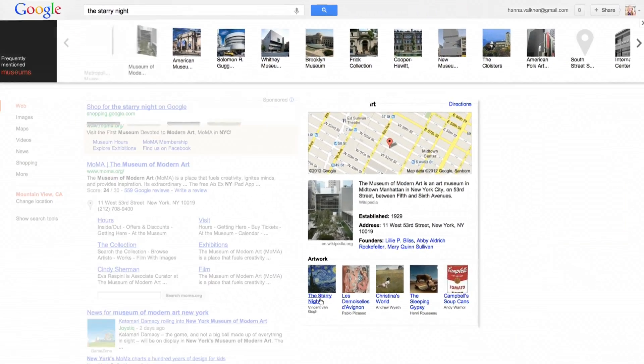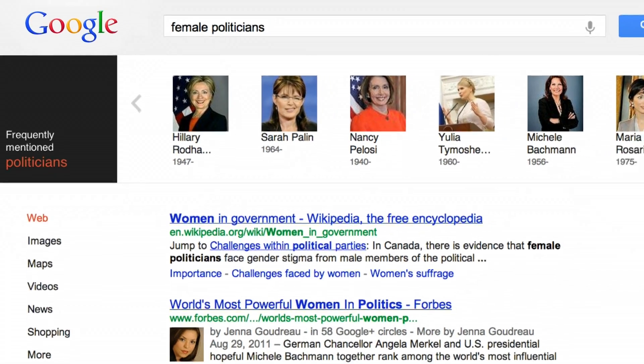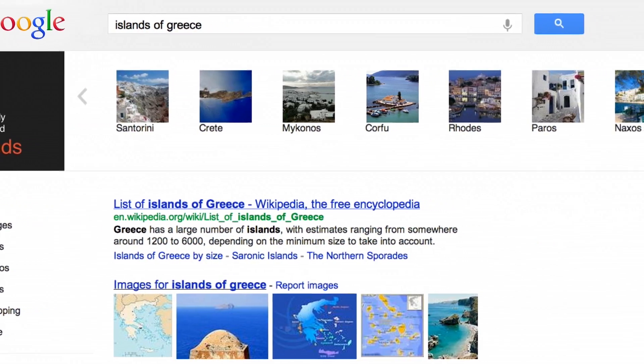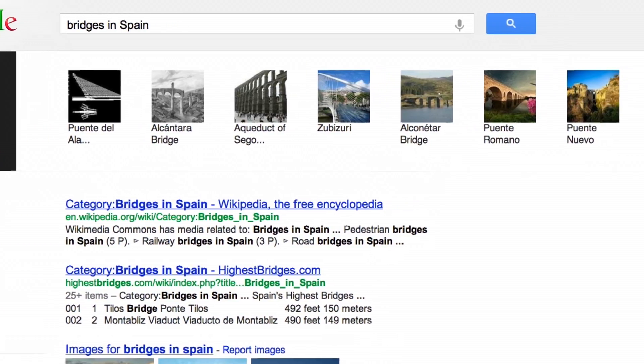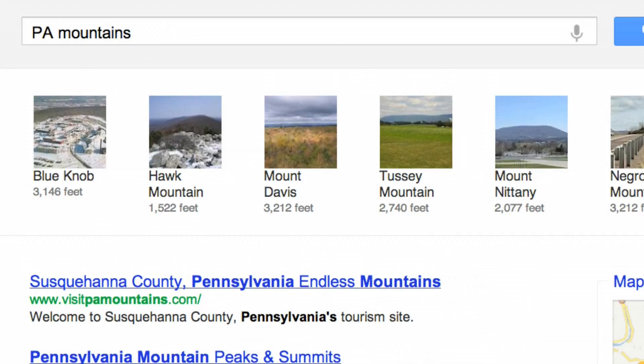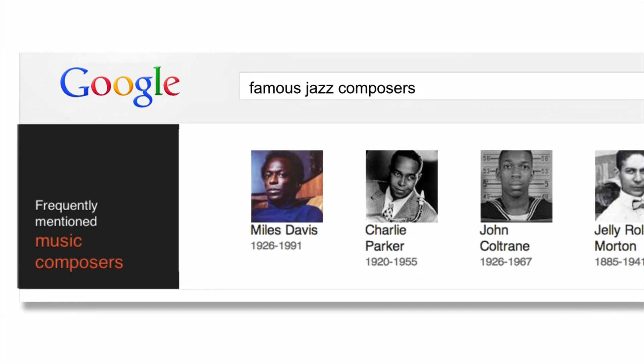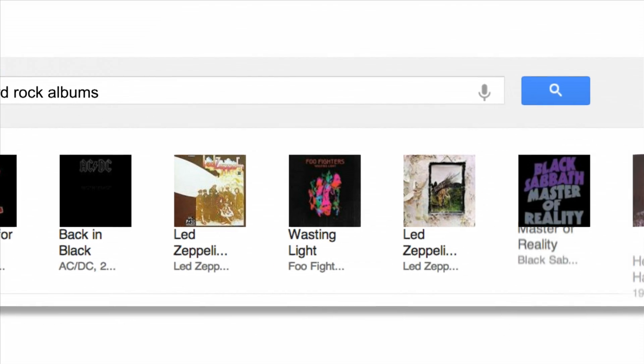You can browse all types of collections, like works of art, female politicians, islands of Greece, bridges in Spain, moons of Saturn, and thousands more. We can even help you find collections based on what the web is talking about, like famous jazz composers or best hard rock albums.